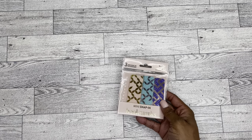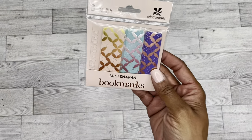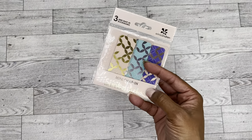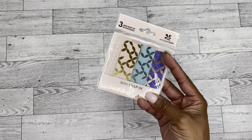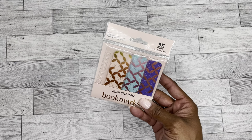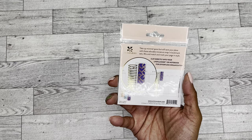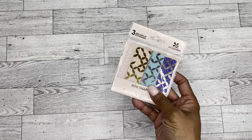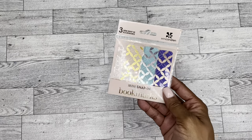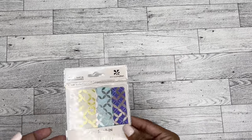Then I grabbed a couple more of these snap bookmarks — there's a three-set. I really like these colors: that light color on the packaging, a teal color, and then a blue-purple color with rose gold foiling, which is really pretty. These snap into the planner. This pattern is what I think of when I think of Erin Condren — from when I remember using Erin Condren before, that was always the pattern I remember seeing.